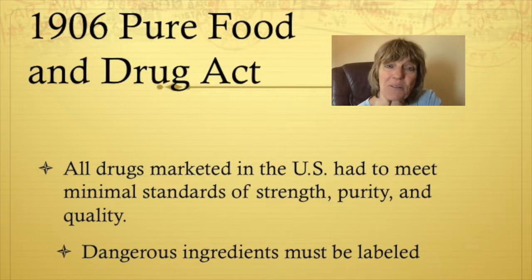Serious concerns were starting to be raised about these tonics and their safety, so in 1906 the Pure Food and Drug Act was put into law. False claims were banned and drugs containing dangerous ingredients such as morphine needed a label indicating that ingredient. In addition, all drugs marketed in the United States had to meet minimal standards of strength, purity and quality.